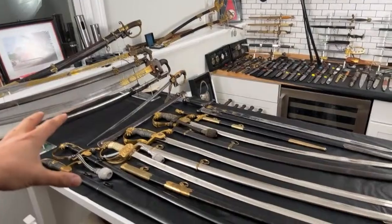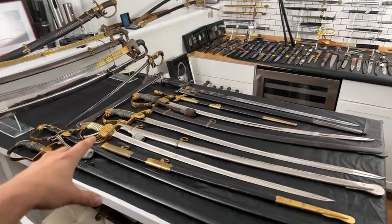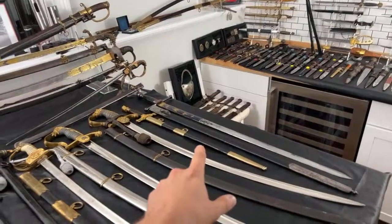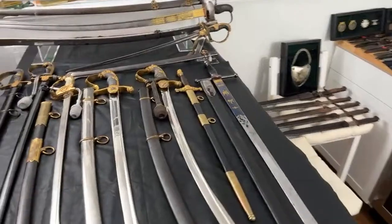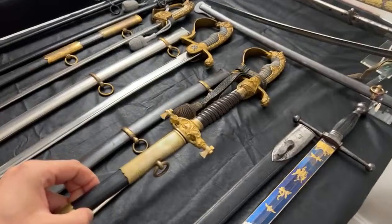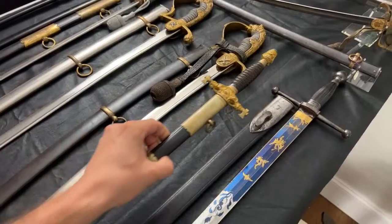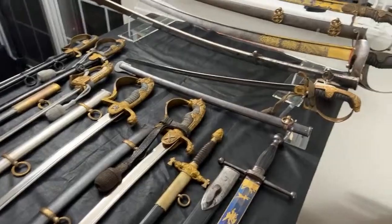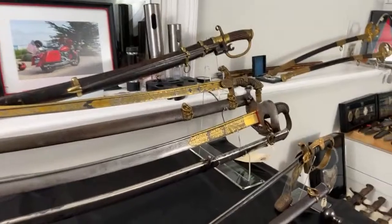All these swords on this table are German, except this one — a Russian shashka. We also have a naval sword, two artillery swords, one court sword which is a civilian piece, one fireman official dagger, and this really cool special-type dagger I bought from Thomas Johnson's table.